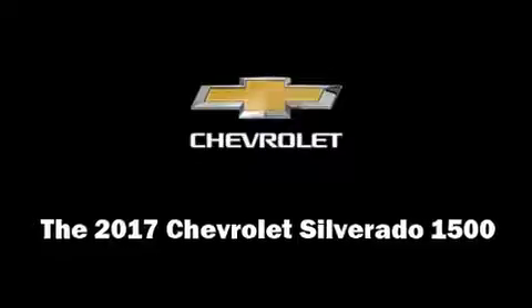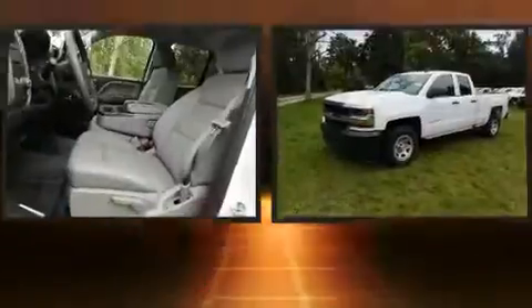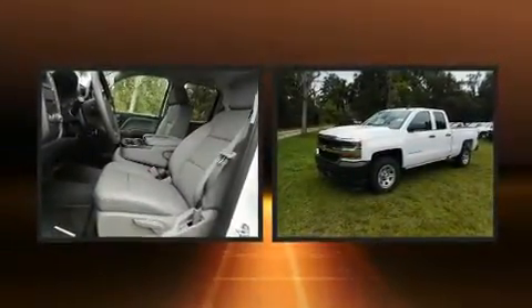Take command of the road in the 2017 Chevrolet Silverado 1500. It features an automatic transmission, rear-wheel drive, and a powerful eight-cylinder engine.